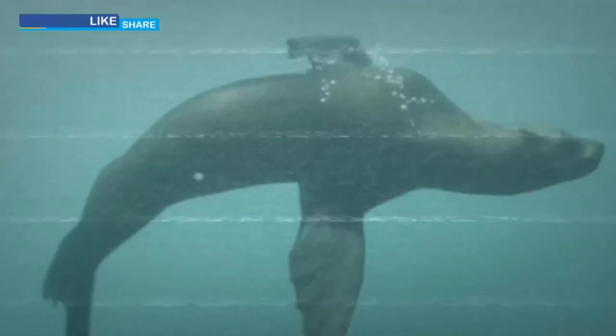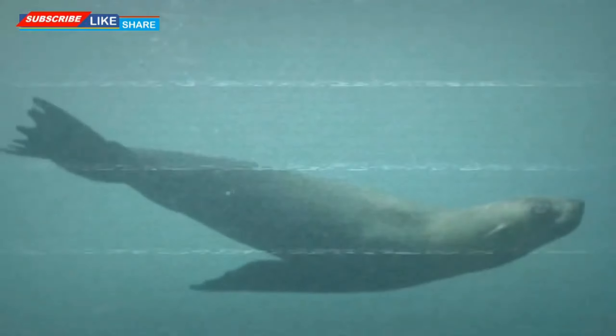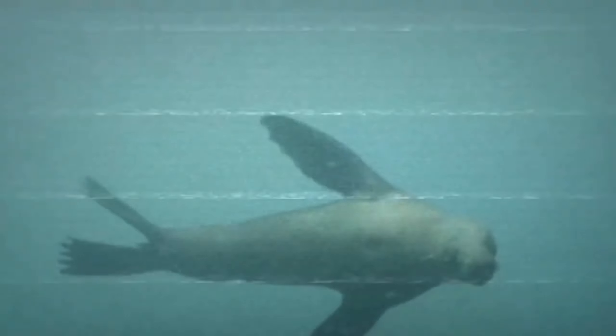The fourth fact about sea cows is that they became extinct only 27 years after they were discovered. The practice of hunting sea cows became increasingly widespread and mostly excessive. One sea cow is estimated to be able to feed 33 people for a whole month. However, because not all the meat was eaten, much of the sea cow catch was wasted.